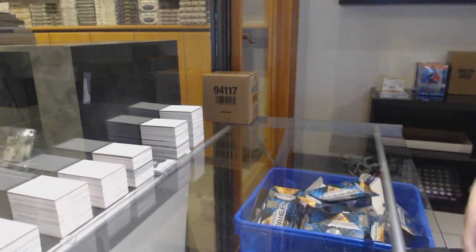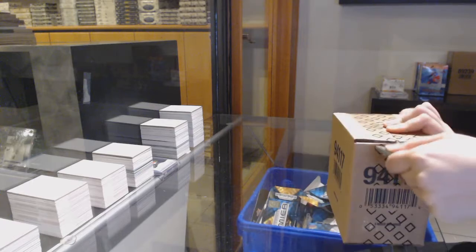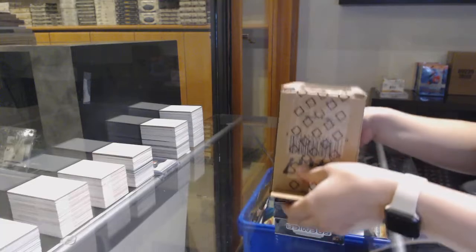Starting off C&C group break, number 12,615 — we've got the five-box case break of 1920 Upper Deck Premiere. Best of luck, folks!